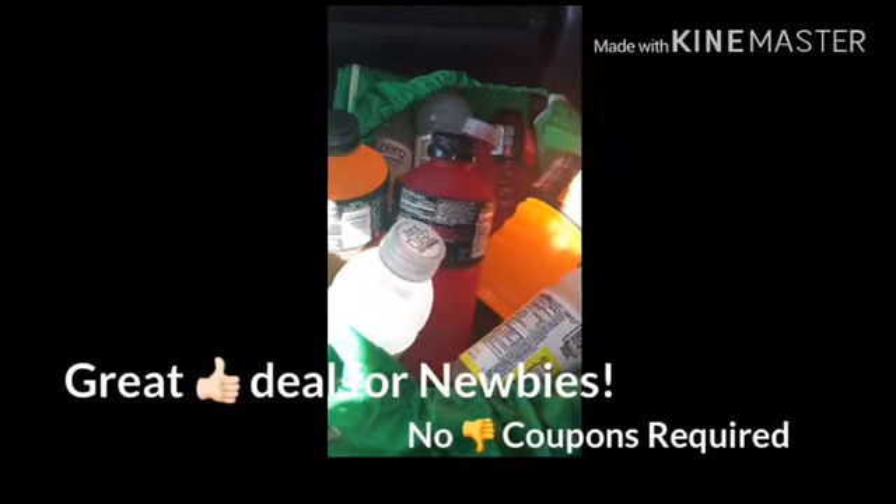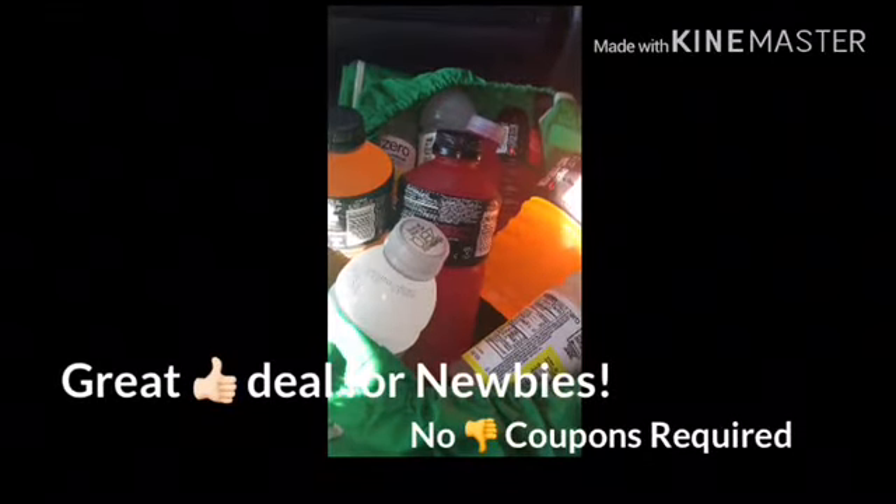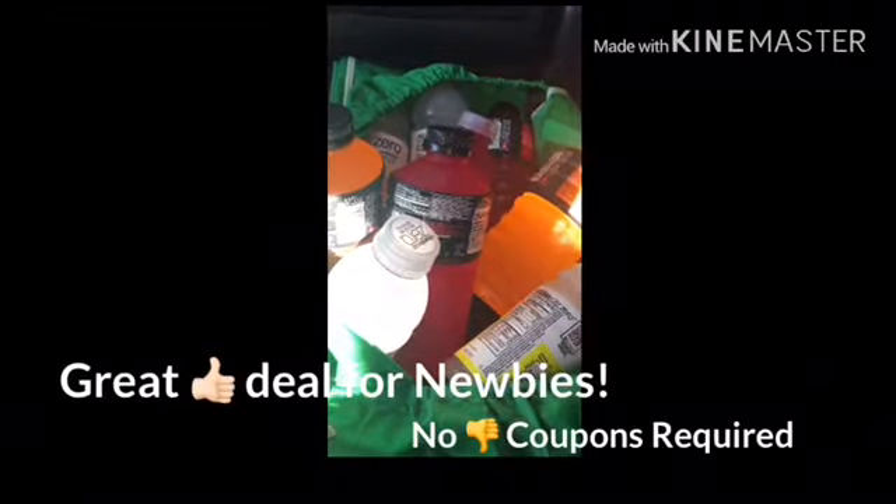You must head to Rite Aid before Saturday to do this deal — it is such a great deal to stock up on drinks this summer.